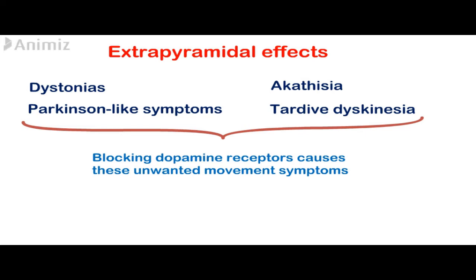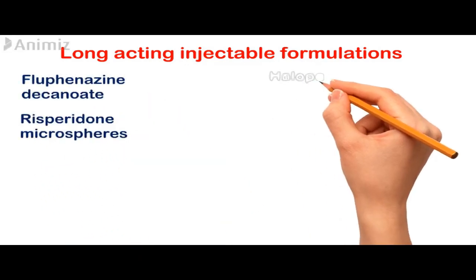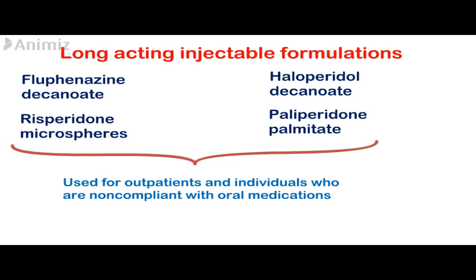Long-acting injectable formulations of antipsychotic drugs include fluphenazine decanoate, risperidone microspheres, haloperidol decanoate, and paliperidone palmitate. These drugs are administered via deep gluteal intramuscular injection or deltoid injections, and they have a therapeutic duration of action of up to 2 to 4 weeks. They are mostly used to treat outpatients and individuals who are not compliant with oral medications, and the risk of extrapyramidal symptoms is also lower with these long-acting formulations.